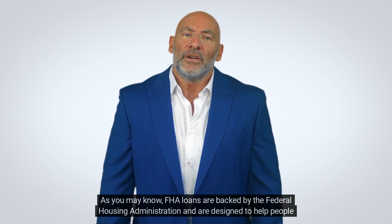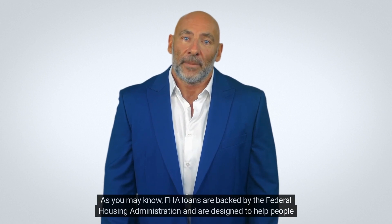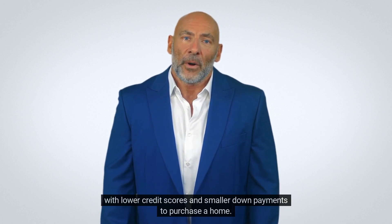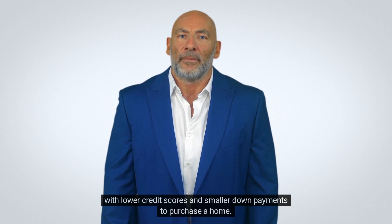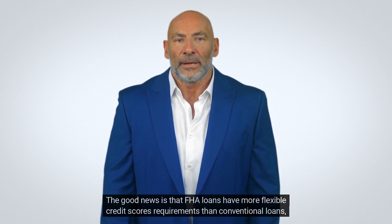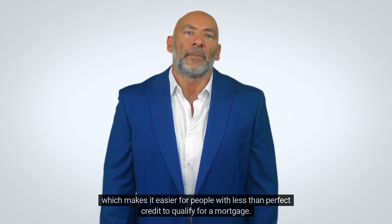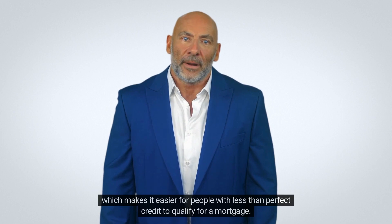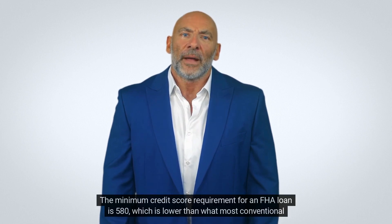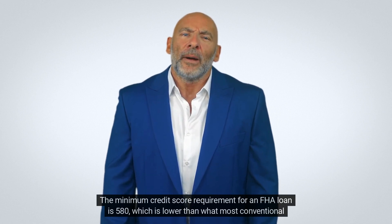FHA loans are backed by the Federal Housing Administration and are designed to help people with lower credit scores and smaller down payments to purchase a home. The good news is that FHA loans have more flexible credit score requirements than conventional loans, which makes it easier for people with less than perfect credit to qualify for a mortgage. The minimum credit score requirement for an FHA loan is 580, which is lower than what most conventional lenders require.